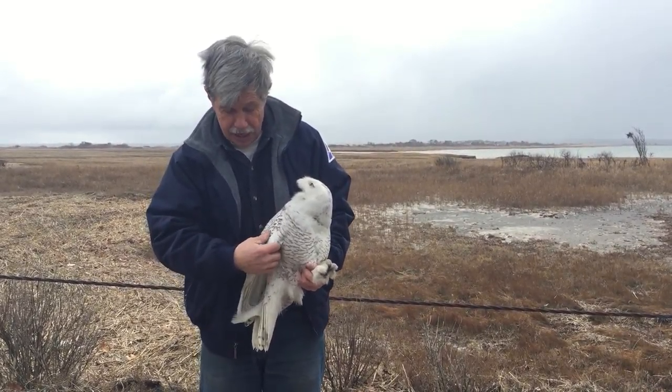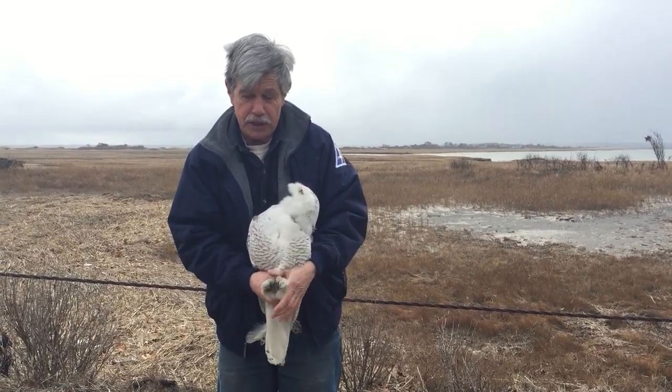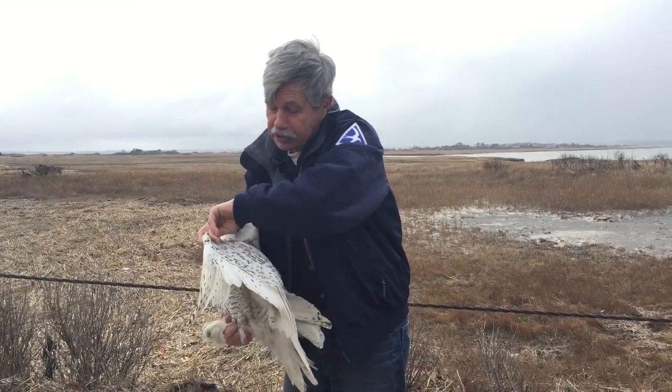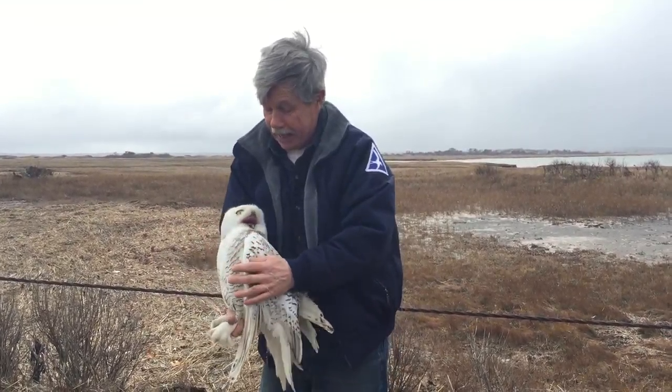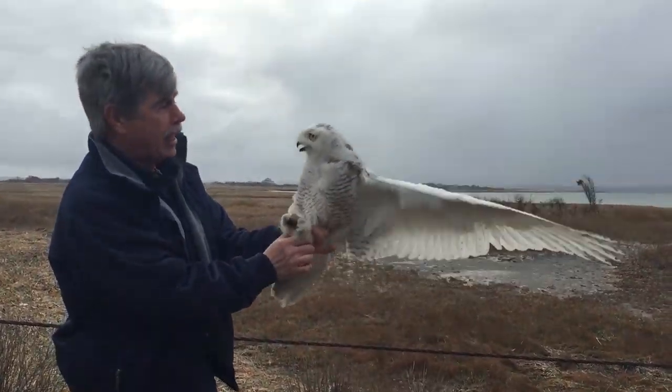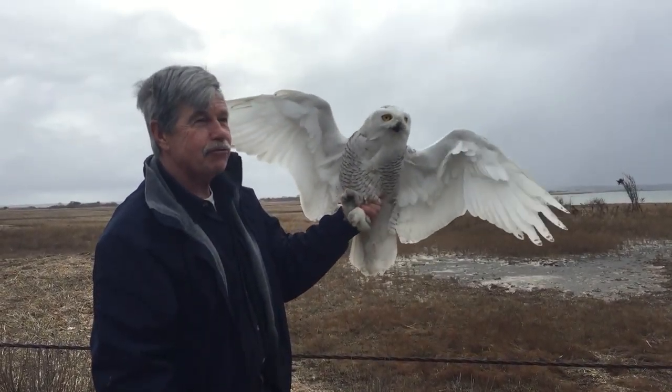This one here is actually a young male snowy owl. The reason we know that is because of its size and its plumage. If you look at its feathers, it has spots as opposed to bars on it. And we have a band on its legs. It's a young bird, a bird that was actually born last year. And as you can see, he's ready to go.